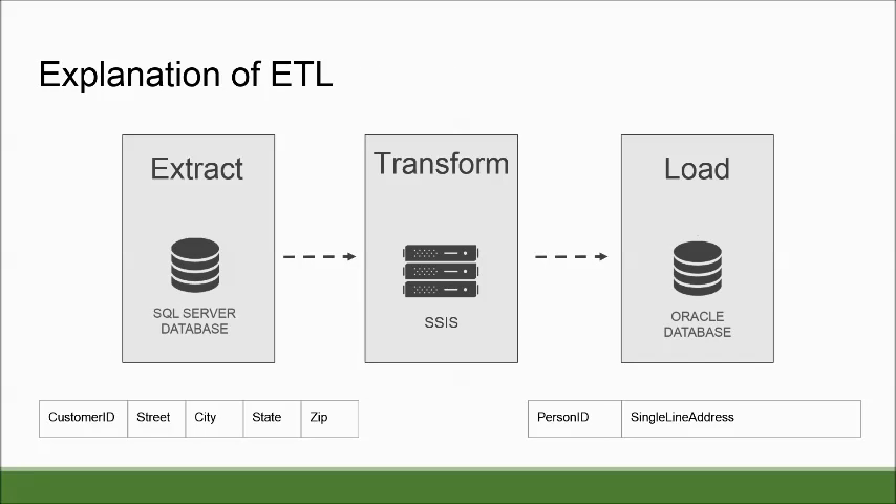A simplified explanation of what ETL software does: it allows you to extract data from a source, then transform it — changing it in some manner, either adding to it or combining it with something existing — and then loading it into a destination. For example, on the bottom you can see there are several columns, and we are extracting that from a SQL Server database. We are then going to transform it and combine it with several columns from an Oracle database.